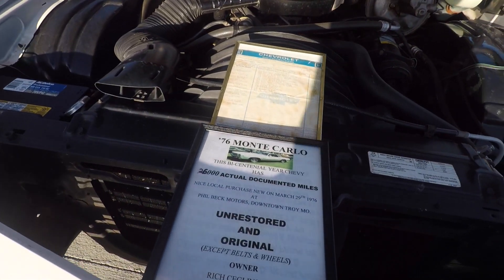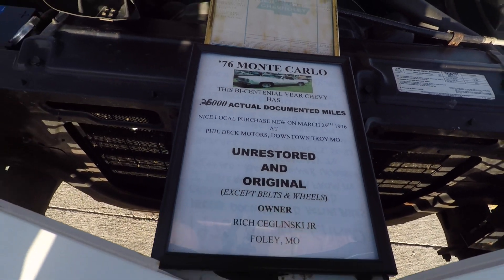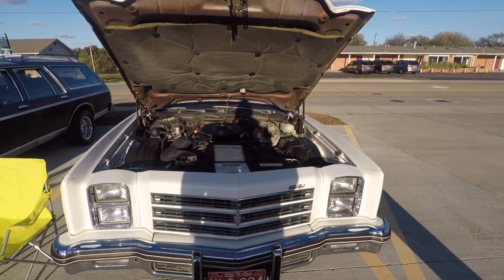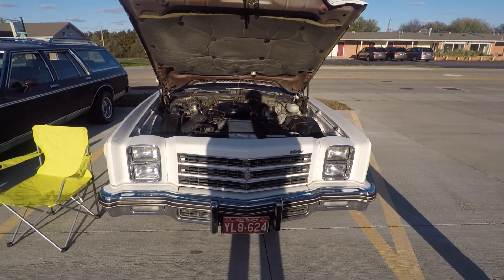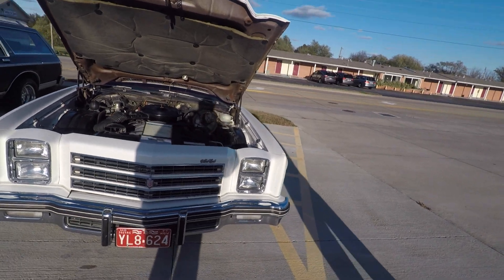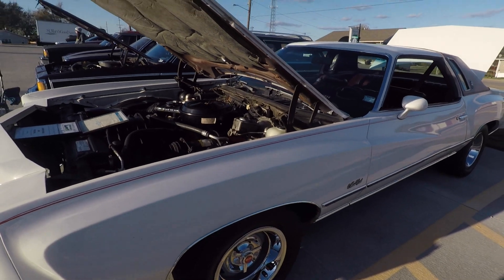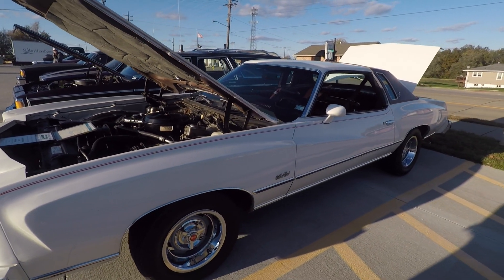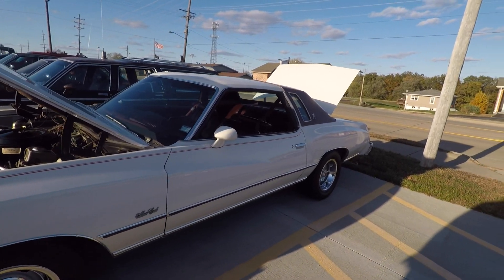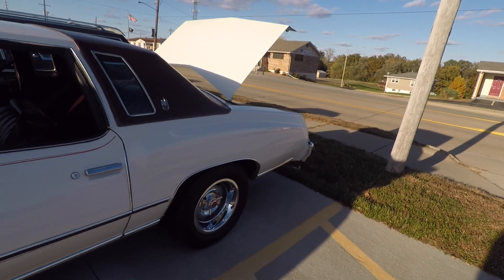28,000 actual documented miles - that is awesome. It had 14,000 on it when I got it in 2008, but a lot of things had deteriorated from sitting around - the gaskets, seals, fuel tank, and fuel lines that don't withstand alcohol-blended fuels. Fortunately in Lincoln County where I live, I can now buy pump gas that contains no alcohol, and the car runs much better on real gasoline instead of 10% ethanol fuels.